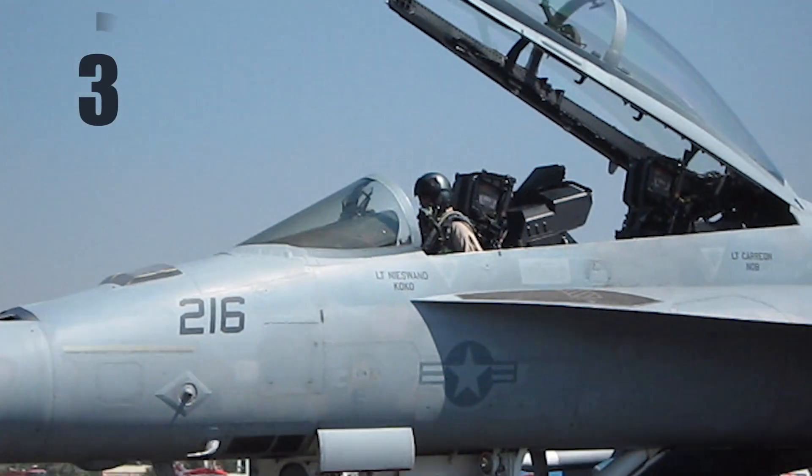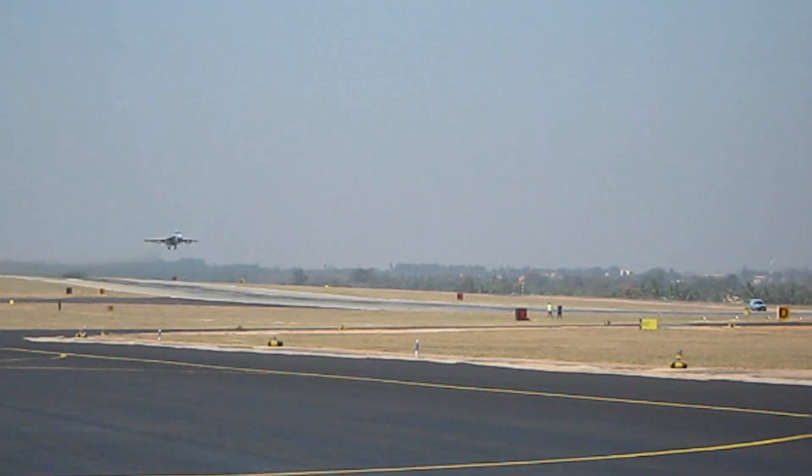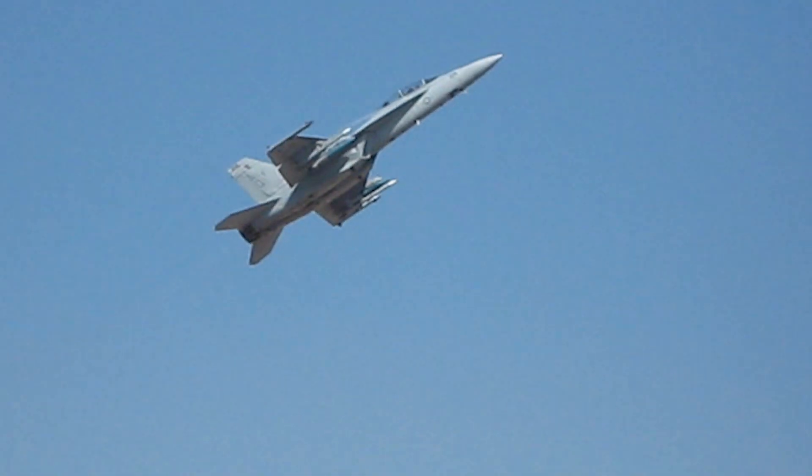Speed: 1,915 km per hour. Range: 3,330 km. Wingspan: 14 m. Weight: 14,550 kg.